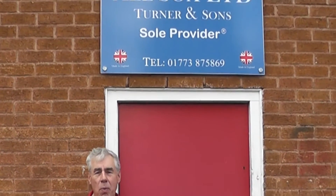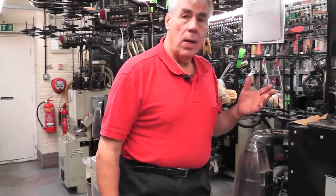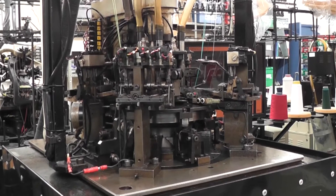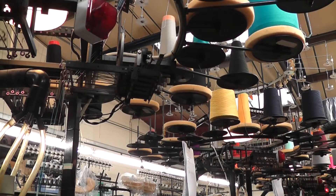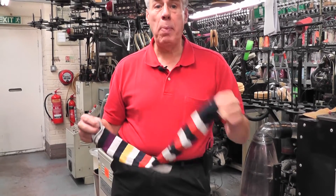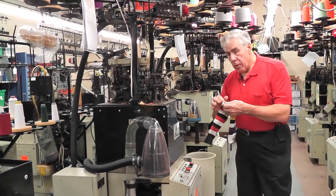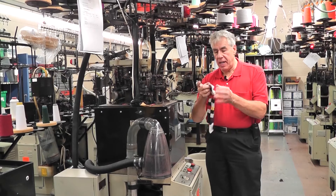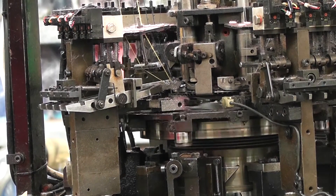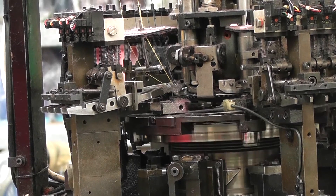Welcome to All Socks. My name is George Turner and today we want to show you how we make socks. This is a sock machine. At present it's making a cotton product — you'll notice the toe and the top are both open. At this point the machine is making the heel of the sock. You will note it does this with a reciprocating motion.